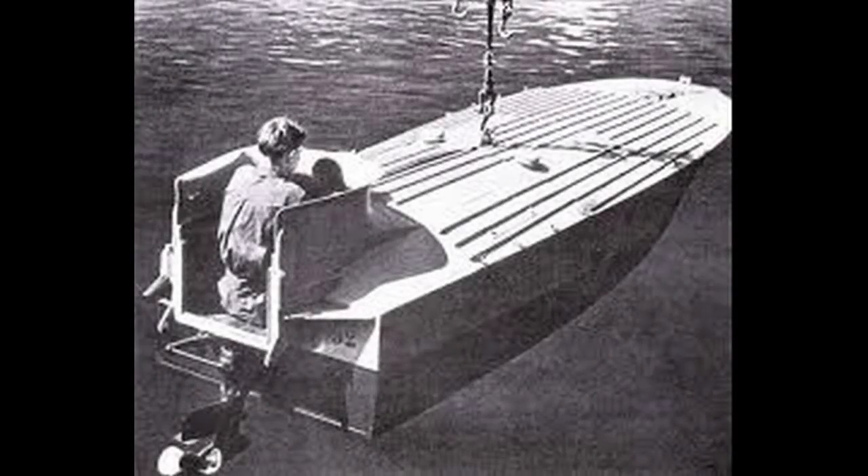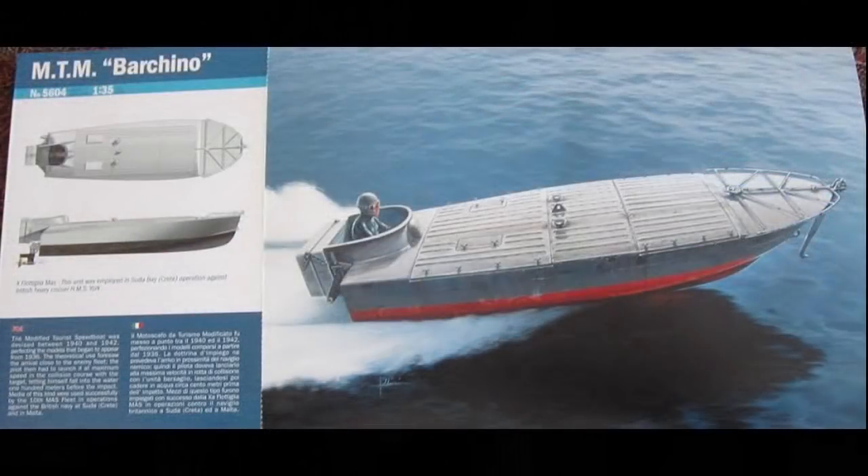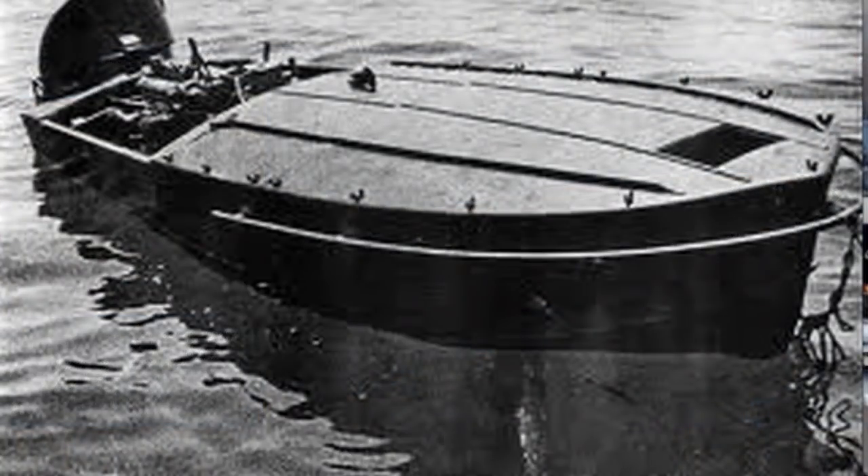El motor impulsaba una hélice montada en una articulación de doble ángulo recto, contrarotante, que colgaba detrás del bote. Era orientable y también actuaba como timón. Una característica muy interesante es que esta hélice se podía girar hacia estribor para que no sobresaliera por debajo de la nave, es decir, podía salir del agua. Esta técnica increíble permitía a la MT pasar por encima de las defensas de redes antitorpedos y colarse hasta la cocina de los puertos enemigos.